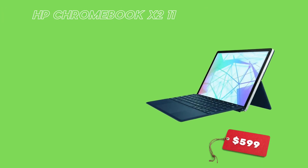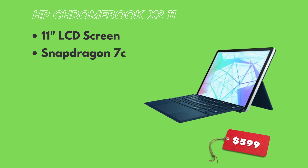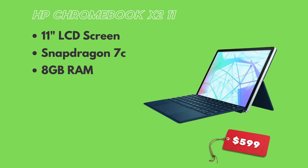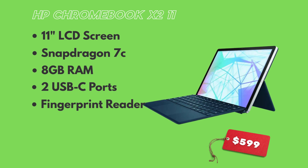Next on the list, we have the HP Chromebook X2-11. This device has an 11-inch LCD screen with 400 nits of brightness, same as the Duet. However, the processor is where we start seeing the differences, because this tablet actually has a Qualcomm Snapdragon 7C processor and 8 gigs of RAM, which should make this device much faster than the Duet. It also includes two USB-C ports, a fingerprint reader, a microSD slot, and a USI stylus that charges wirelessly.